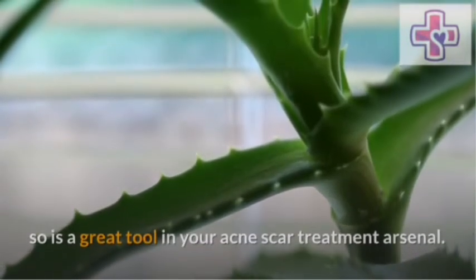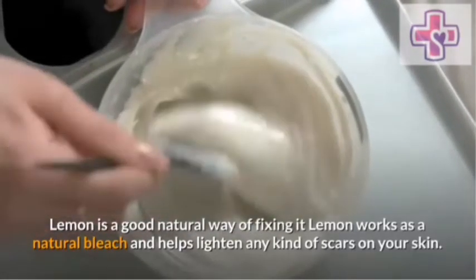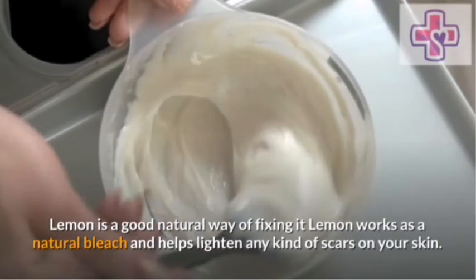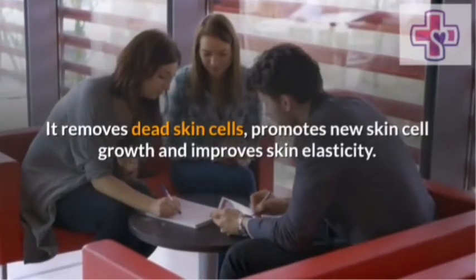Lemon. Lemon is a good natural way of fixing it. Lemon works as a natural bleach and helps lighten any kind of scars on your skin. It removes dead skin cells, promotes new skin cells, and improves skin elasticity.